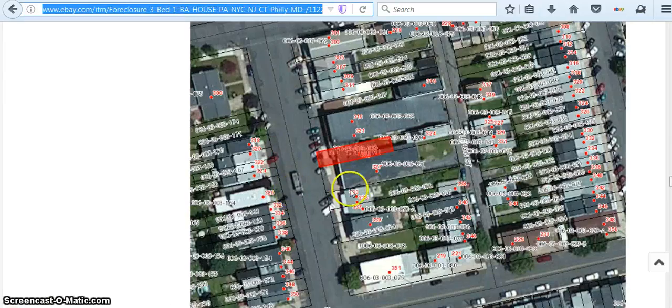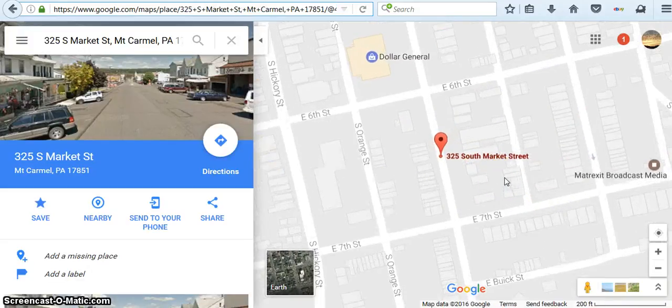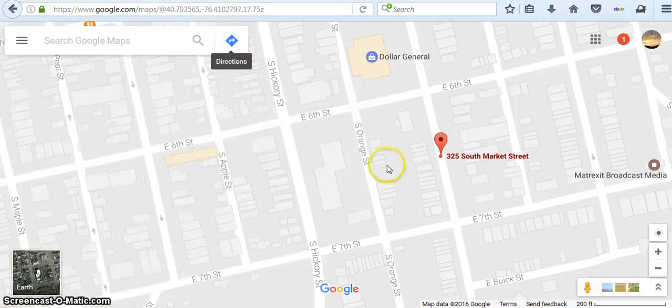This is a picture of where the property is at, and I wanted to get a better view of it. This is still on the eBay site. On the Google map, here it is — this is just a map and you can get closer. This is a picture of the street view, which I don't really need so I'm going to get rid of that.